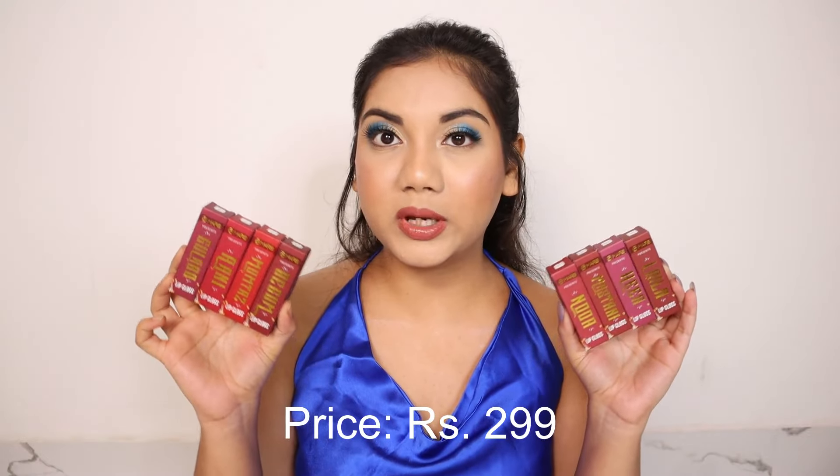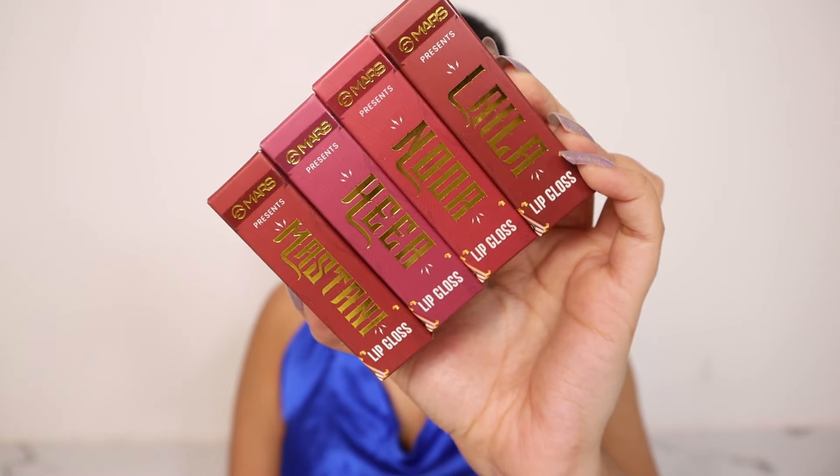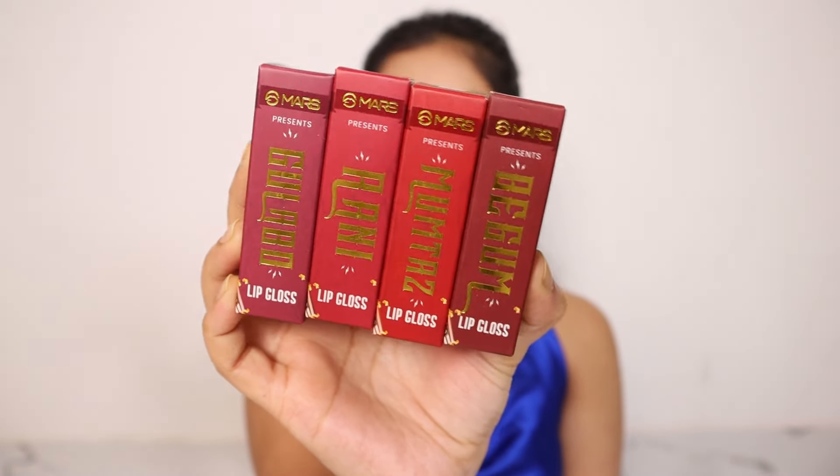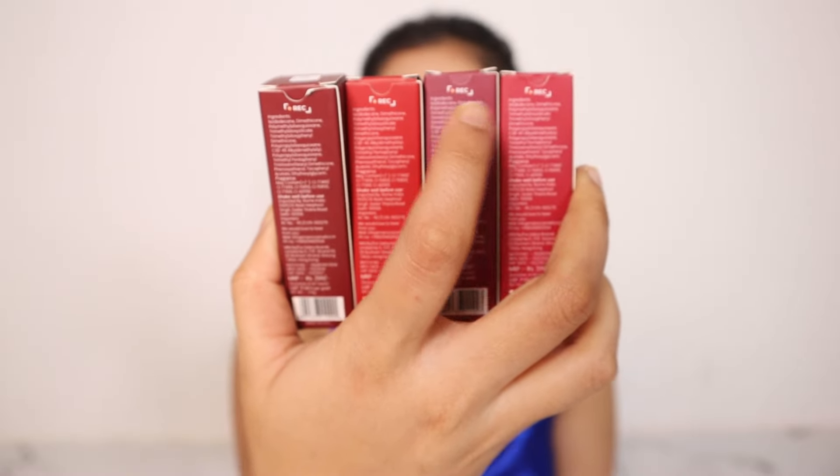The price is 290 rupees. The shade I am wearing right now is 01 Nude and it's a beautiful nude shade. Coming to the packaging, the outer packaging is color coded, the shade names are written in golden accents. Mars packaging is always on point, and at the back you can see 'Record' written on each one, which is very personalized according to the cinema theme.